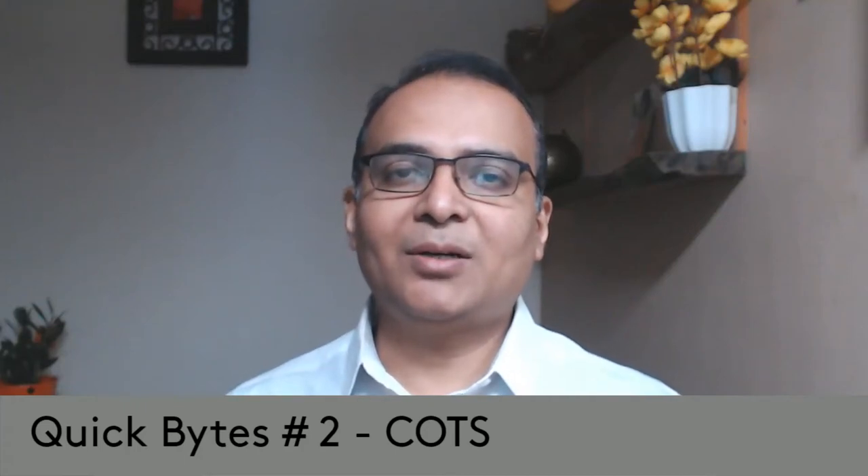Hi, I want to talk to you about an acronym called COTS, which comes up in a lot of architectural discussions — with the client, with customer-facing teams, with business teams, with internal teams, with budgeting teams, with procurement teams, and so on.